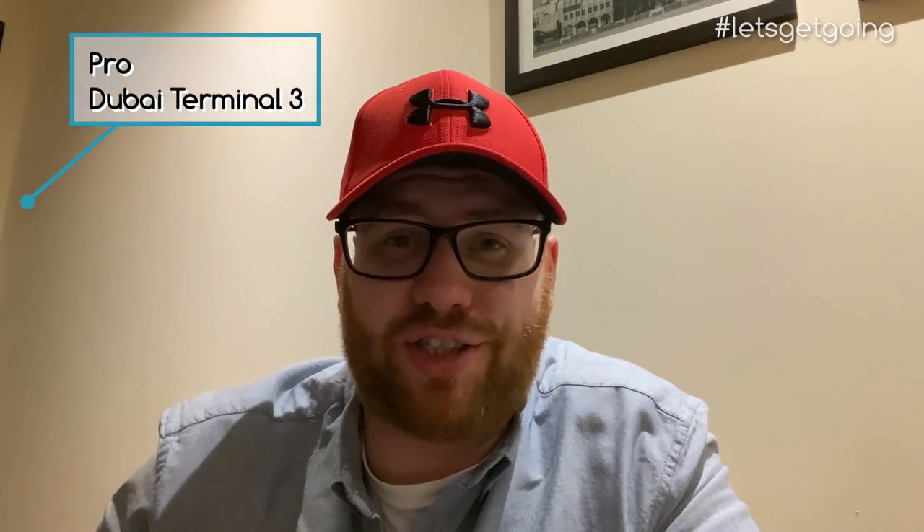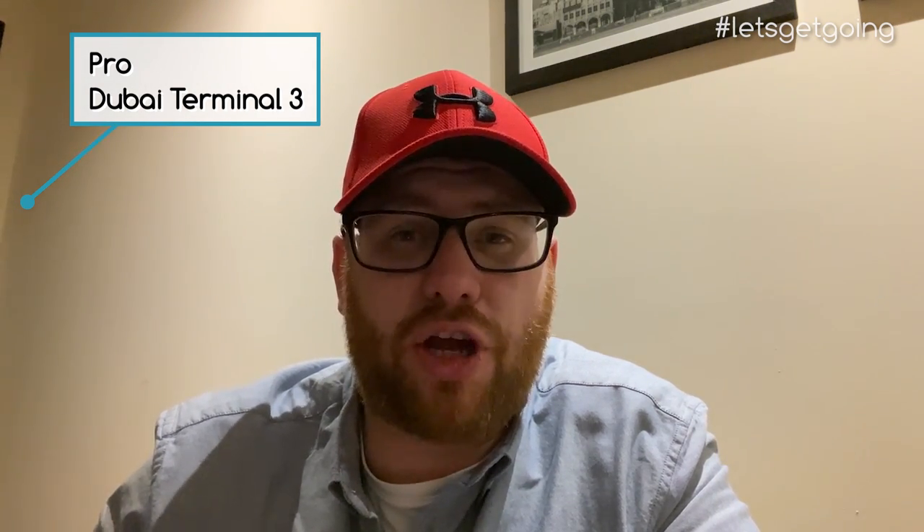Thanks for sticking around until the end of the video. This is where I'll share the good and the bad about today's trip. Starting at the airport — Dubai International Terminal 3 — it's one of my favourite terminals to pass through. It's a phenomenal place. There's so much to see and do, plenty of shops, plenty of restaurants. It is a massive space but there's a lot going on throughout, so there's certainly something to keep your attention. Even the basketball court they were setting up is out of this world. I cannot wait to pass through this terminal again in future — I highly recommend it.